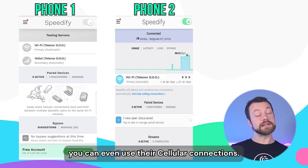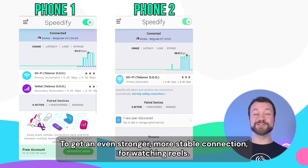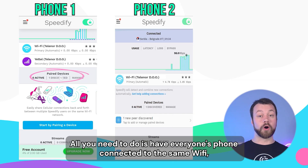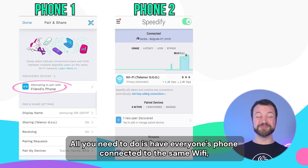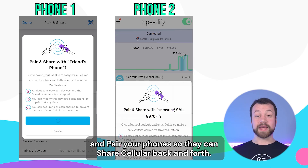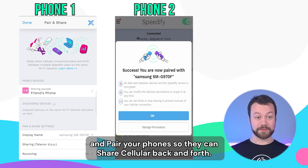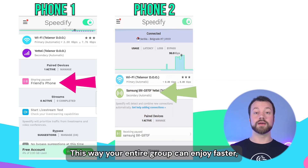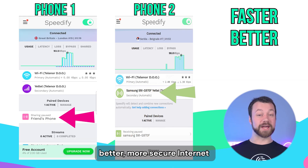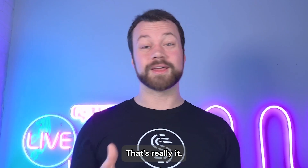Plus, if you're hanging out with friends, you can even use their cellular connections to get an even stronger, more stable connection for watching reels. All you need to do is have everyone's phone connected to the same Wi-Fi, download Speedify for free, and pair your phones so they can share cellular back and forth. This is what we call Pair and Share. This way, your entire group can enjoy faster, better, more secure internet with just a few steps.